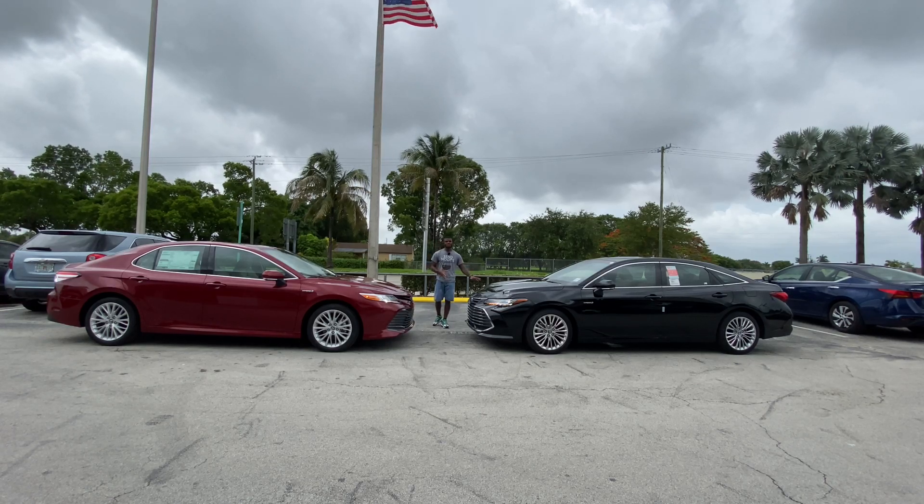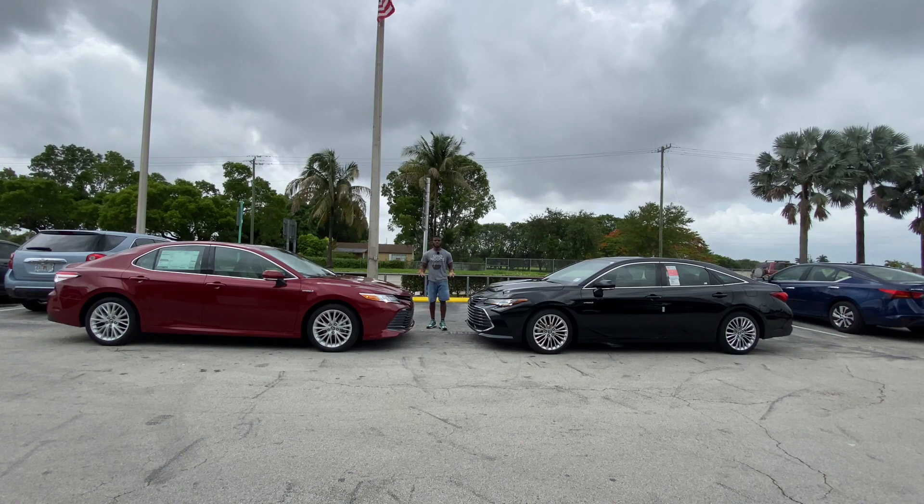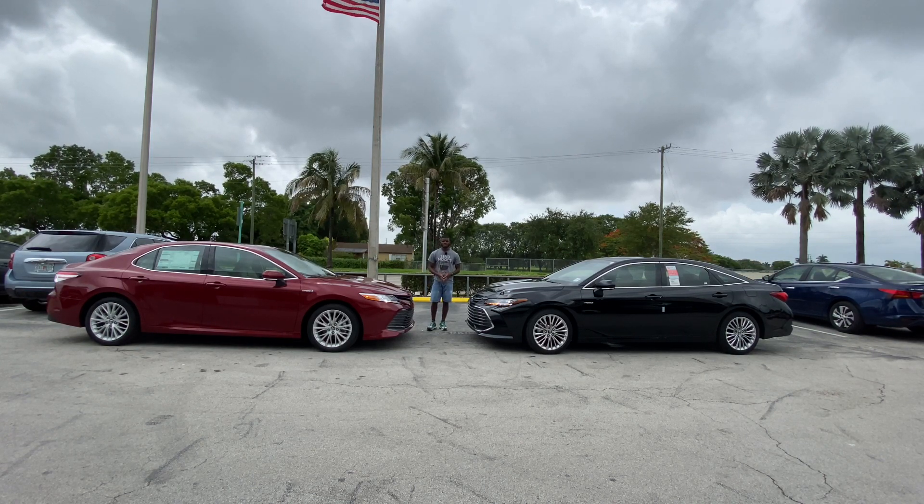Today I'm filming the 2020 Toyota Avalon Hybrid Limited trim versus the 2020 Toyota Camry XLE. My question for today's video is: if you have the right amount of money, which hybrid should you buy?